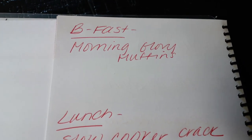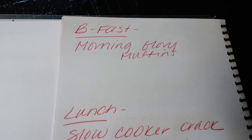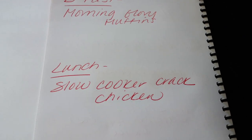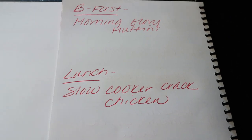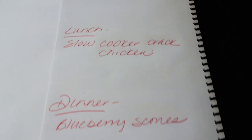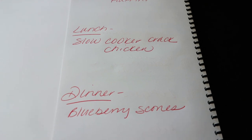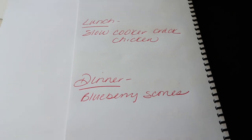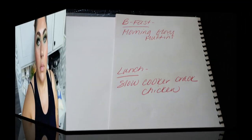For meal prep this week: breakfast is morning glory muffins — hearty and delicious. Lunch is slow cooker cracked chicken; I've heard a lot about this recipe and how good it is, so I'm excited to try it. And for dessert we are making blueberry scones. My husband and I both love scones because they're not overly sweet. You'll be seeing all three of these recipes on Monday for meal prep.